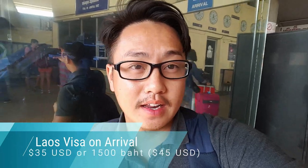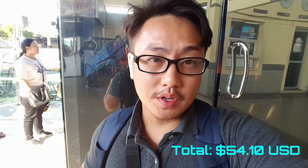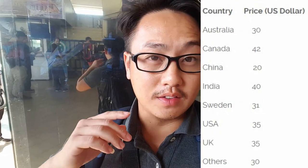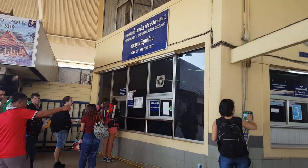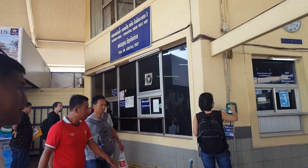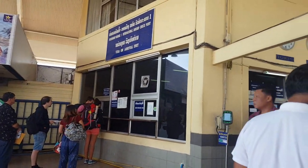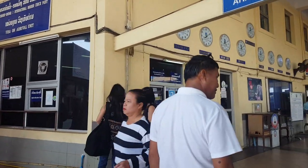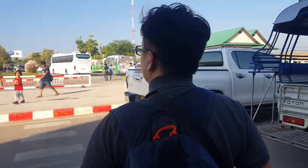We arrived at the Laos border and now we're filling out our visa on arrival application. If you're from the US or other countries, you have to pay a certain fee to get a Lao visa to enter Laos. This is where you get your visa on arrival application, arrival card, and departure card. Fill those out, pay the necessary fees, then wait at window number three to get your passport. Then you're ready to enter.